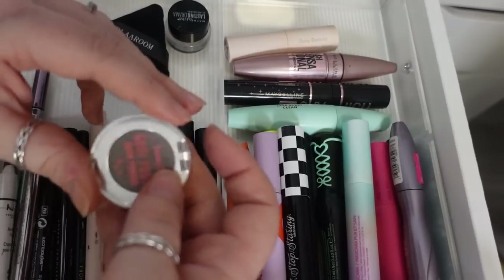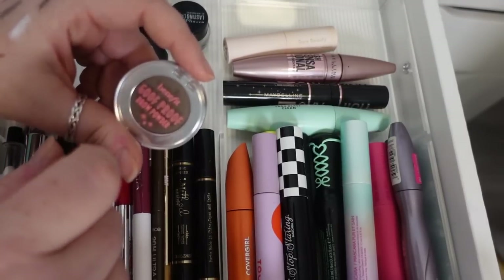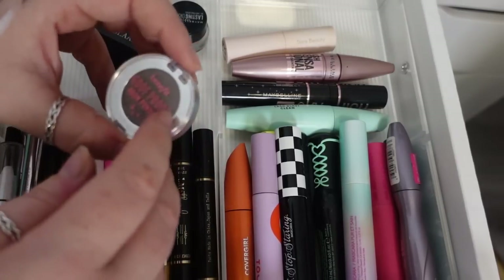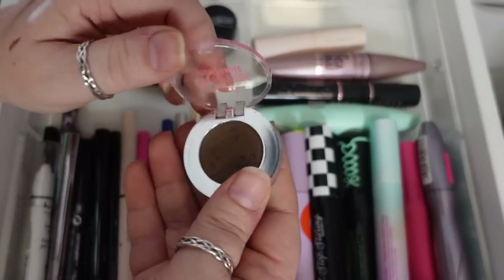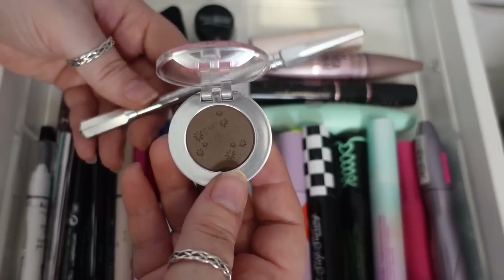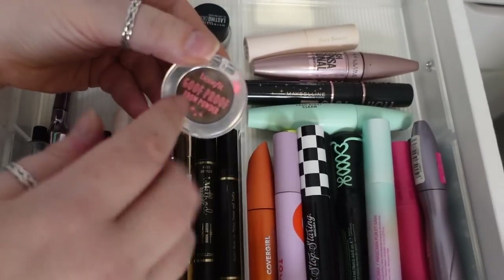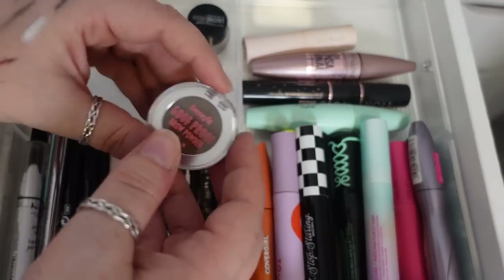I'm going to hold onto the Benefit Goof Proof Brow Powder in shade three but move it to the closet system. I don't find it very convenient, and shade three in the powder comes out too dark for me even though I use shade three in the microfine pencil. It's not my preferred method — I don't find it very fast. I'm holding onto it because it's a new release, but it's going to the closet.